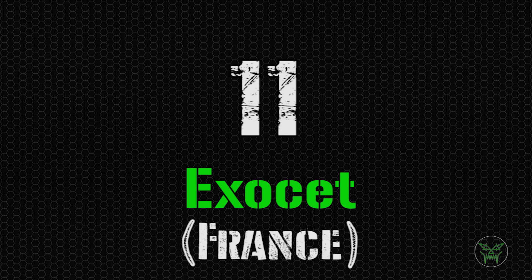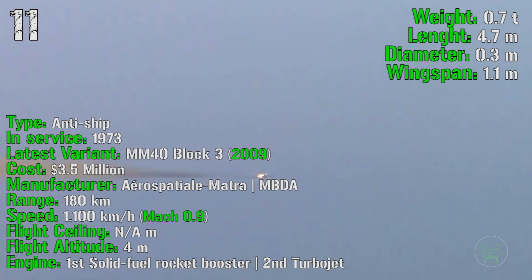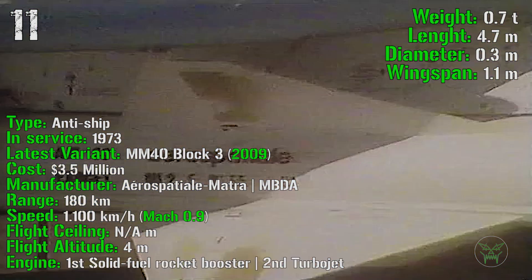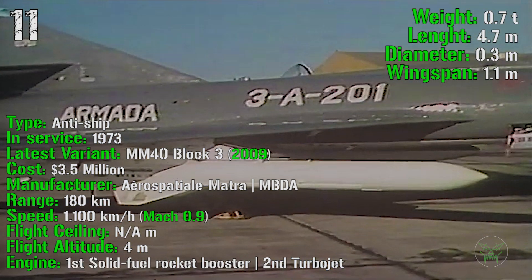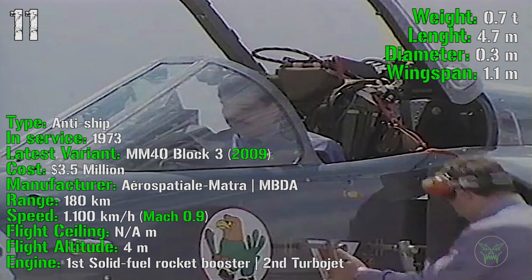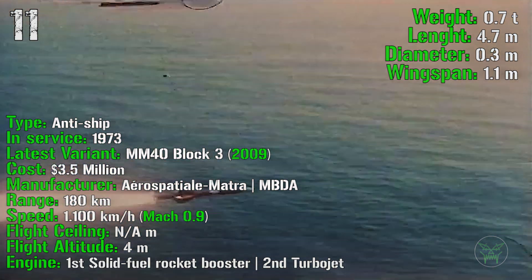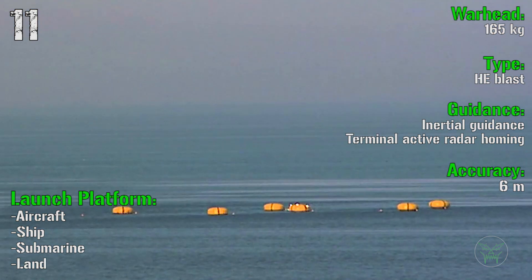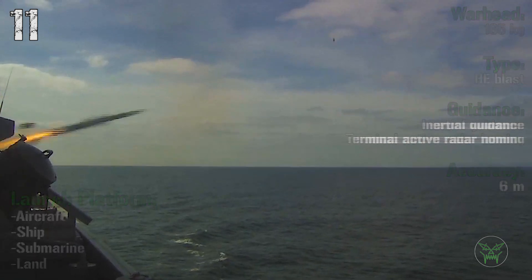At the 11th spot we can find the Exocet from France. It's been produced from 1973 and the latest variant, the MM40 Block III, was introduced in 2009. It has a cost of 3.5 million dollars, a range of 180 kilometers, and a speed of Mach 0.9. It has a flight altitude of 4 meters and a 2-stage engine with a solid fuel rocket booster first stage and a turbojet second stage. The warhead is 165 kilograms high explosive blast with an accuracy of 6 meters. The Exocet can be launched from aircraft, ships, submarines and land.